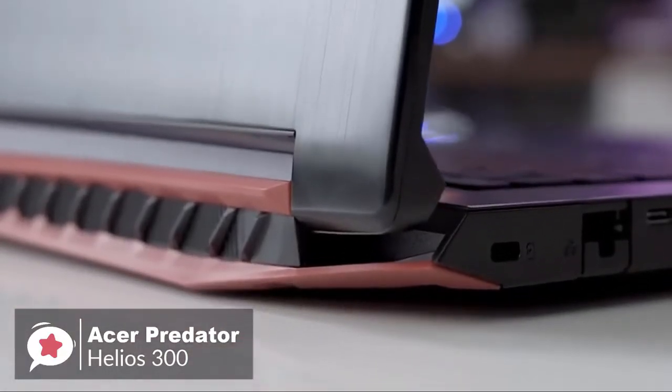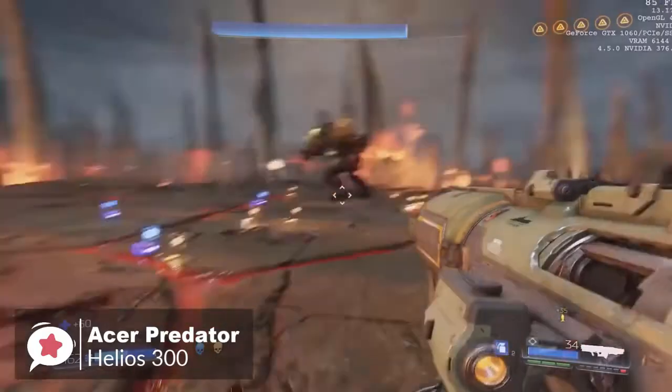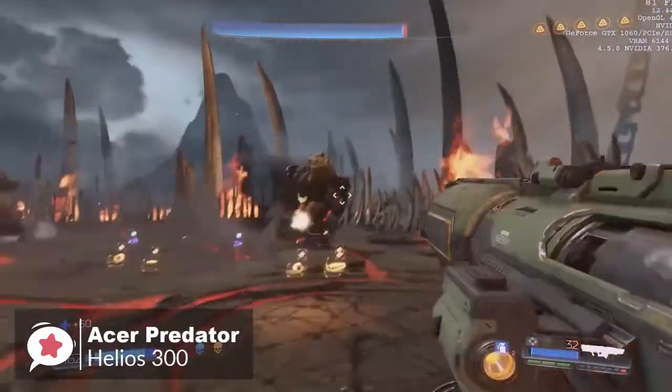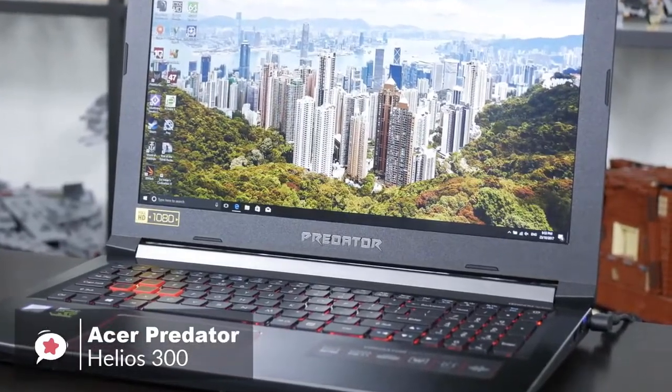To conclude, if you're in the market for a sleek, stylish gaming laptop that has the power needed for VR, the Acer Predator Helios 300 is a serious contender. It's a looker with all the power and ports that you'll need.